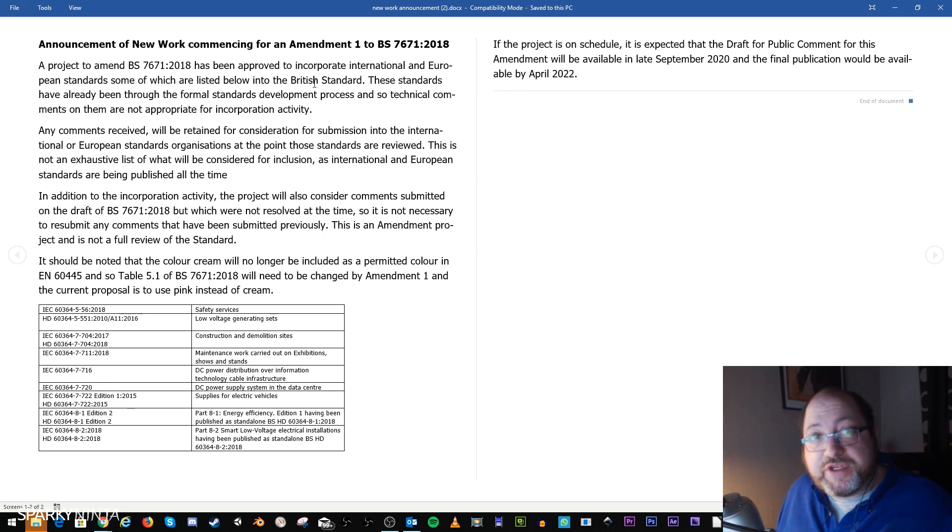Some of the standards to be incorporated are listed below. These have already been through the formal standards development process, so technical comments on them are not appropriate for the incorporation activity. Comments received will be retained for consideration for submission into the international and European standards organizations when those standards are reviewed. This is not an exhaustive list — international and European standards are being published all the time. The project will also consider comments submitted on the draft of BS 7671:2018 which were not resolved at the time.